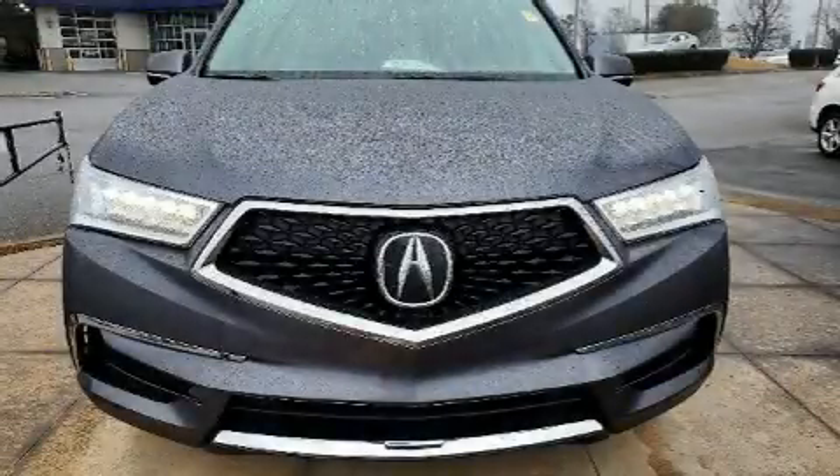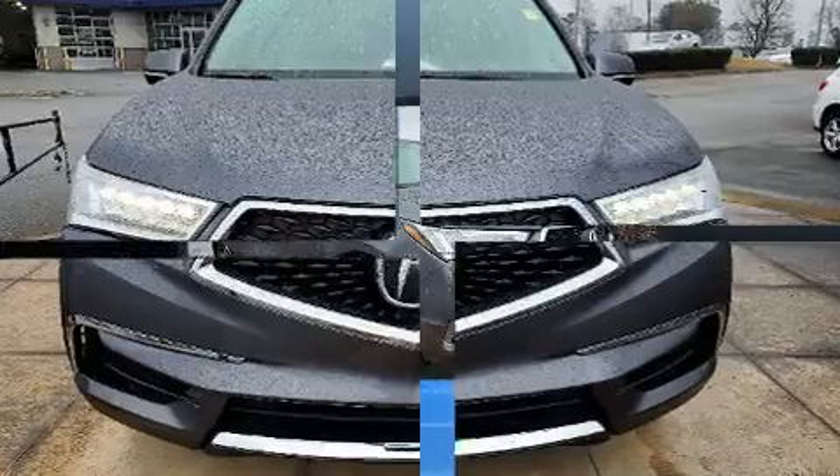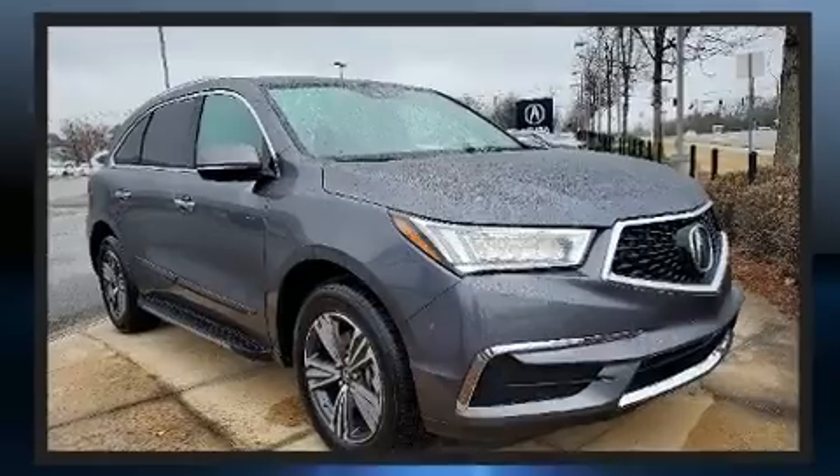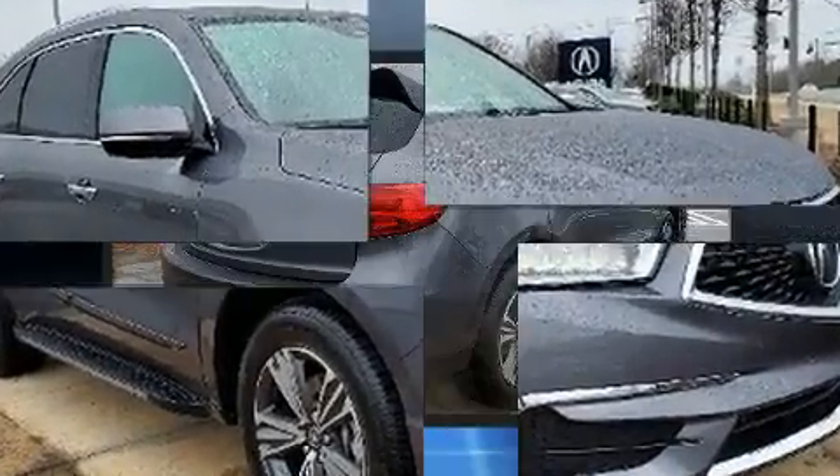Sensibility and practicality define the 2017 Acura MDX. Under the hood, you'll find a six-cylinder engine with more than 270 horsepower, providing a spirited yet composed ride and drive.